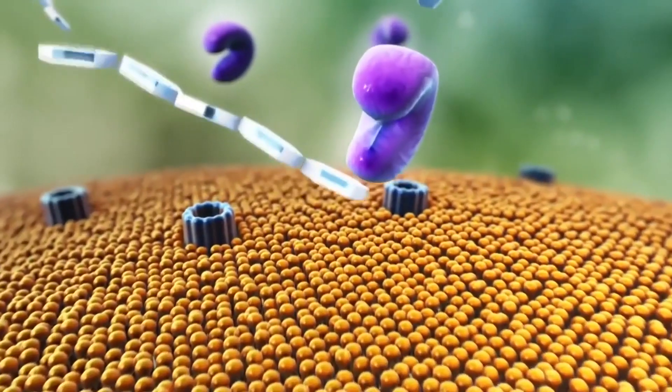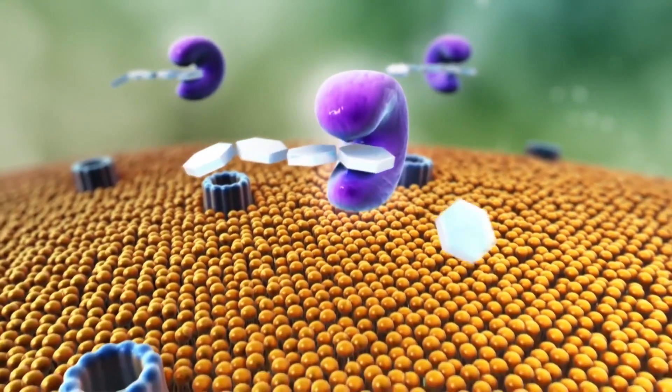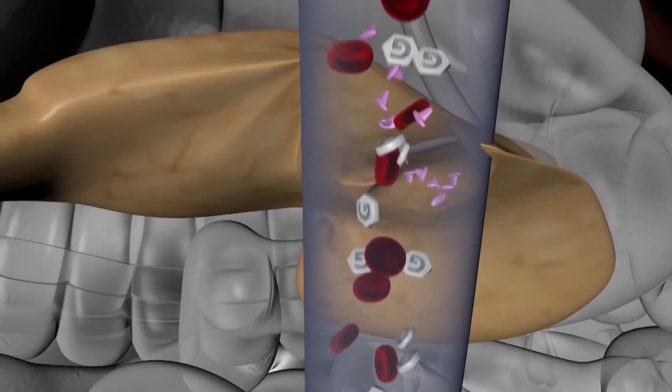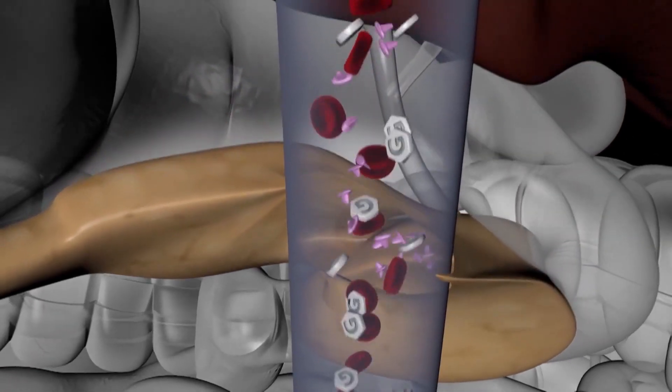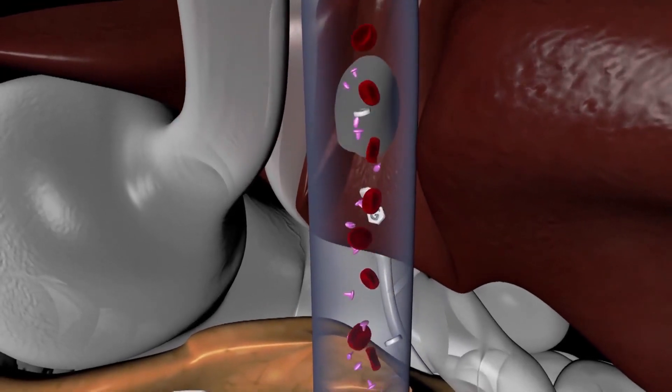Type 1 diabetes occurs when the body's immune system destroys specific cells in the pancreas, the organ that produces the vital hormone insulin. The primary cause of type 2 diabetes, which mostly occurs in adults, has been shown through Dr. Rao's cellular medicine research to be a chronic deficiency of certain micronutrients in the cells of not just the pancreas, but also in the blood vessel walls, the liver and other organs of the body.